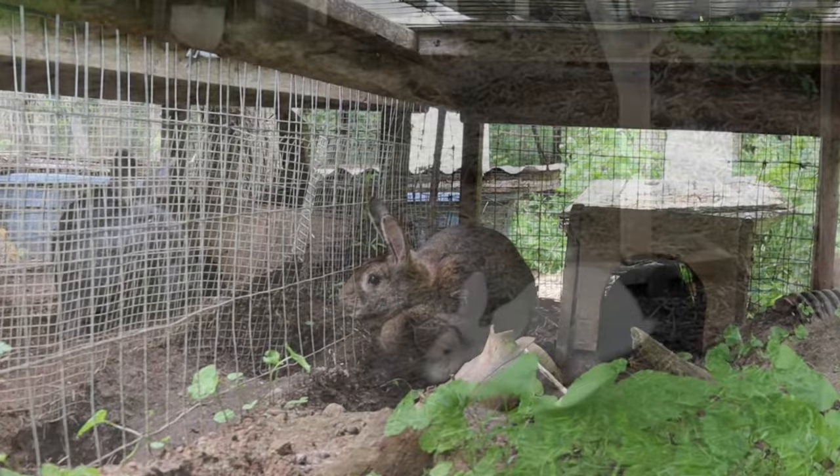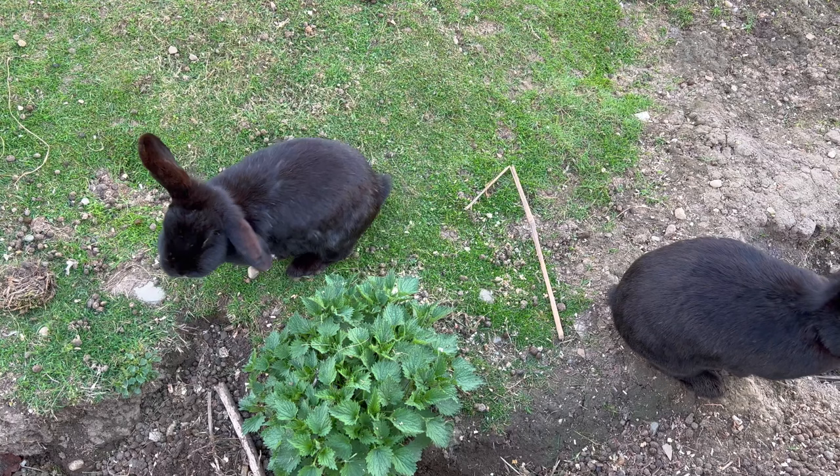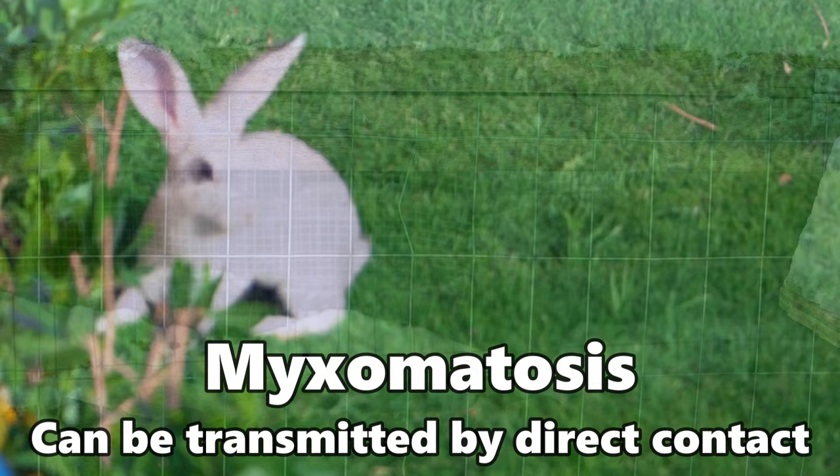When raising rabbits in a colony setup with cage wire fencing, it's important to understand that certain diseases are transmitted from wild rabbits that come up to the cage wire. There's something called rabbit fever — tularemia — and things like RHD and RHD2, rabbit hemorrhagic disease. There's also snuffles and myxomatosis. These things will wipe out your rabbits.